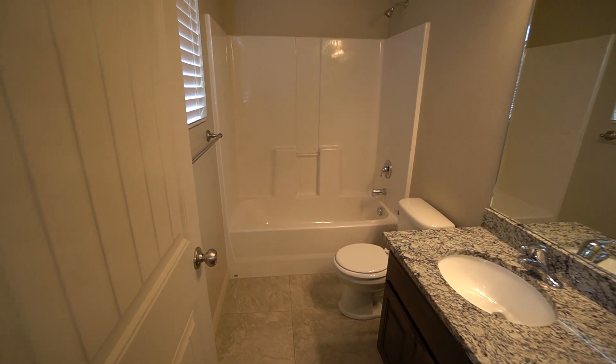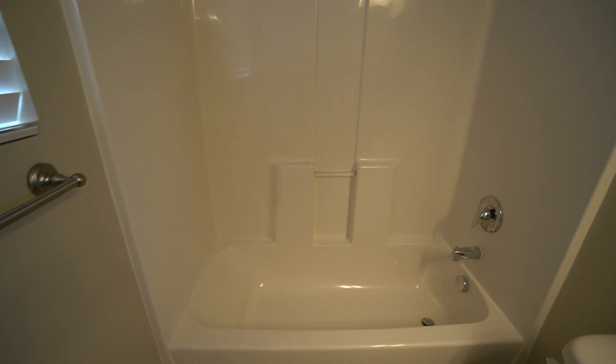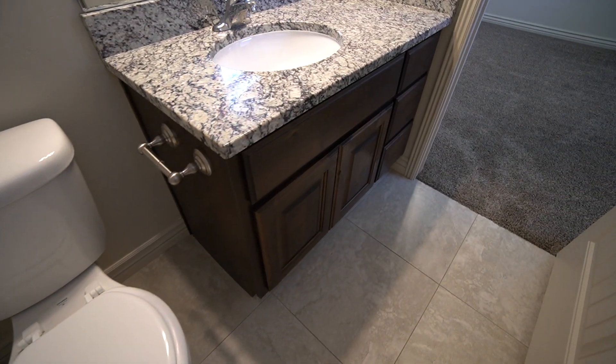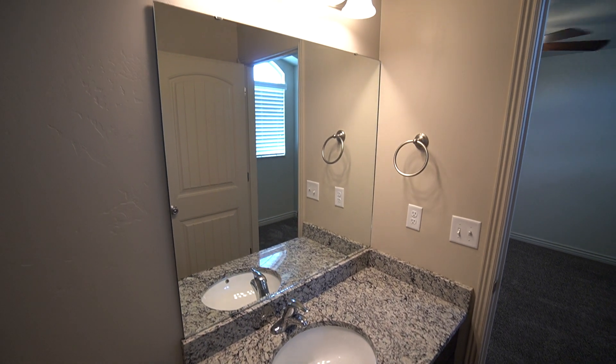Here for the master bedroom, we have the master bathroom. You have your shower tub combo — nice feature. Of course, you have your toilet. Really nice vanity there and a nice large mirror with lots of lighting.